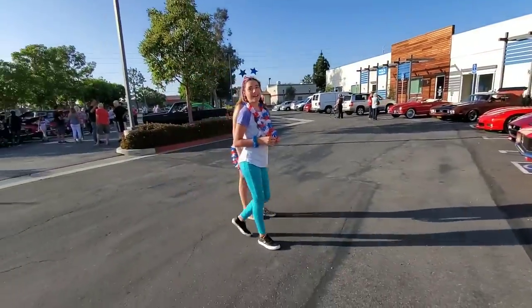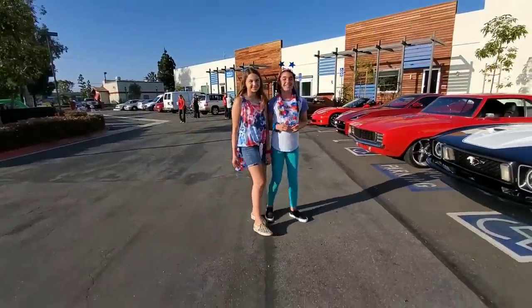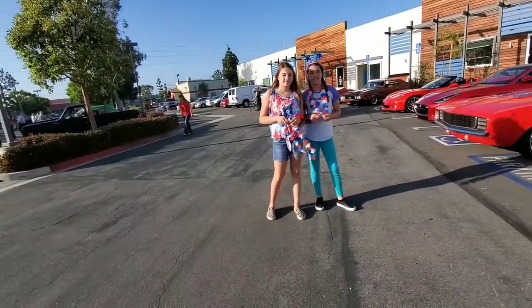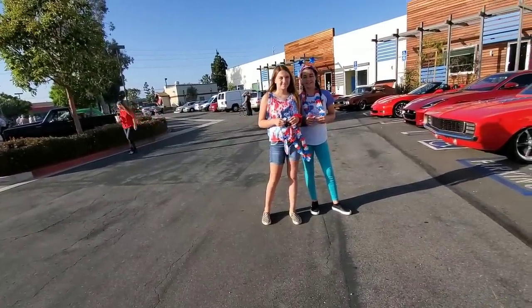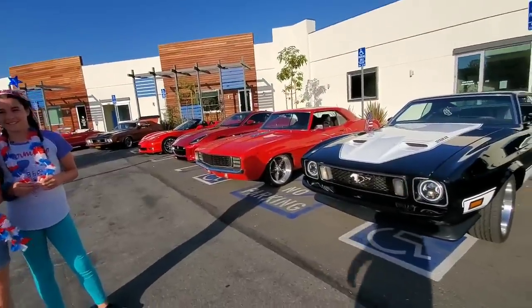What are you guys doing? Isn't this fun? They're all decked out for 4th of July. Where are you guys going to watch the parade? We're going to be in Poppy's car. Alright, cool — that'd be fun. How exciting! It ought to be this way every week.